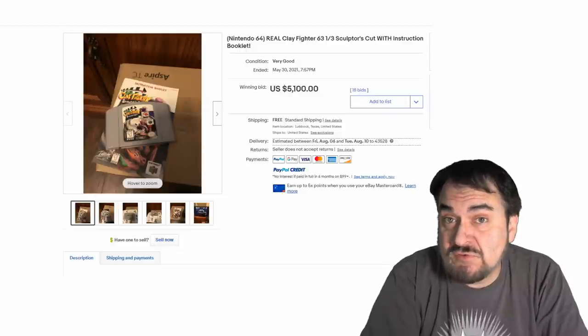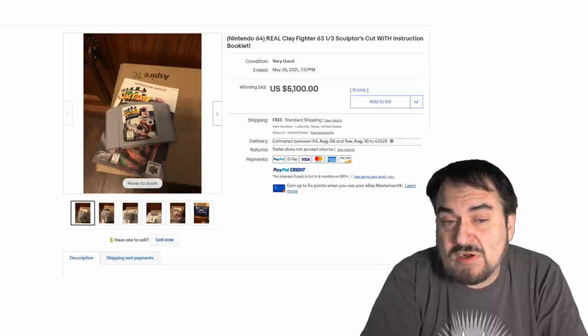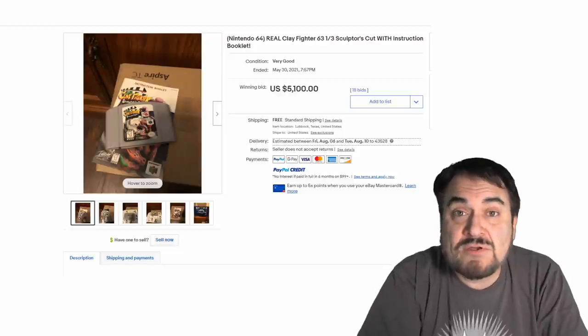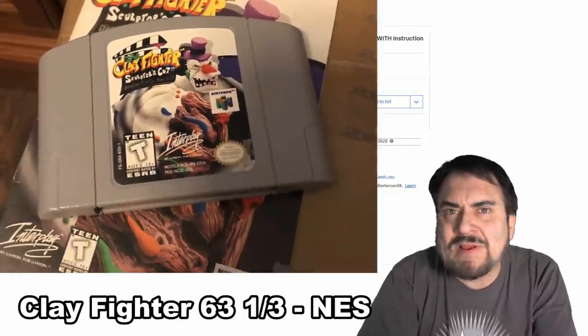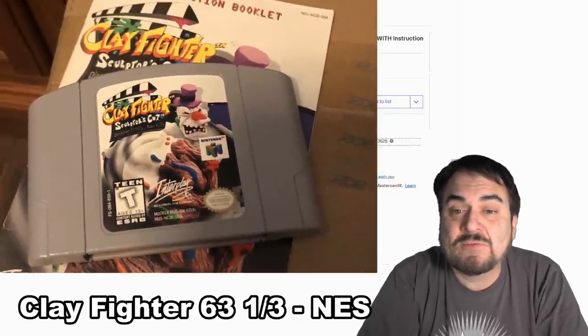Now here's a Nintendo 64 cartridge here with the box and the whole works — this is Clay Fighter, an extremely sought after one. Everybody who collects N64 stuff is going to want this one here: $5,100. Just the cartridge can go for $1,000 plus if it's working in excellent condition. You can grade anything — you can grade just the cartridge, you can grade the whole box and all, the pamphlets — all of that stuff is sendable, gradable items.